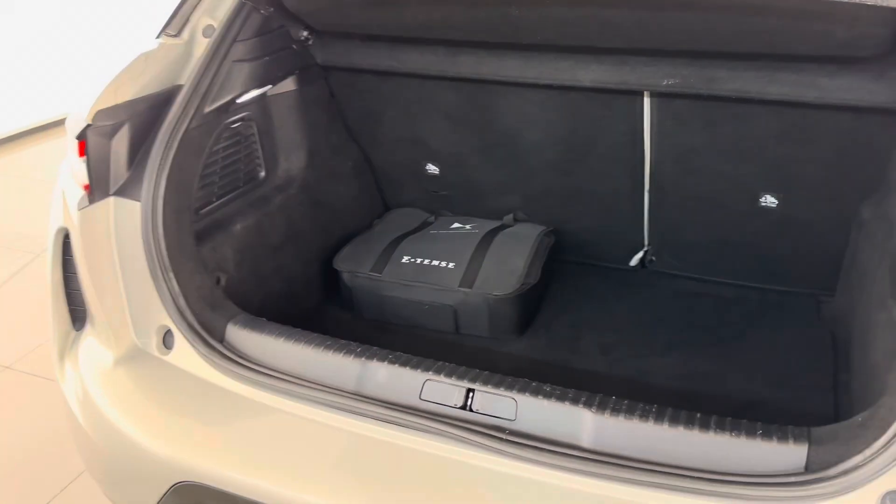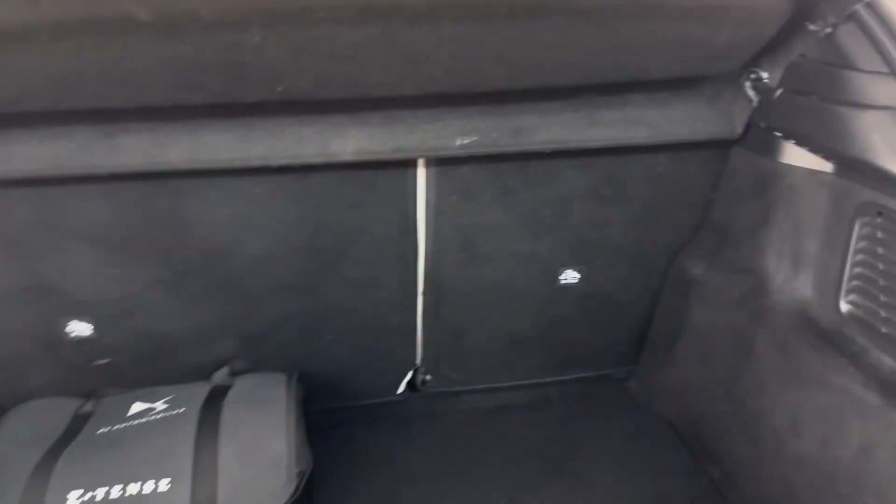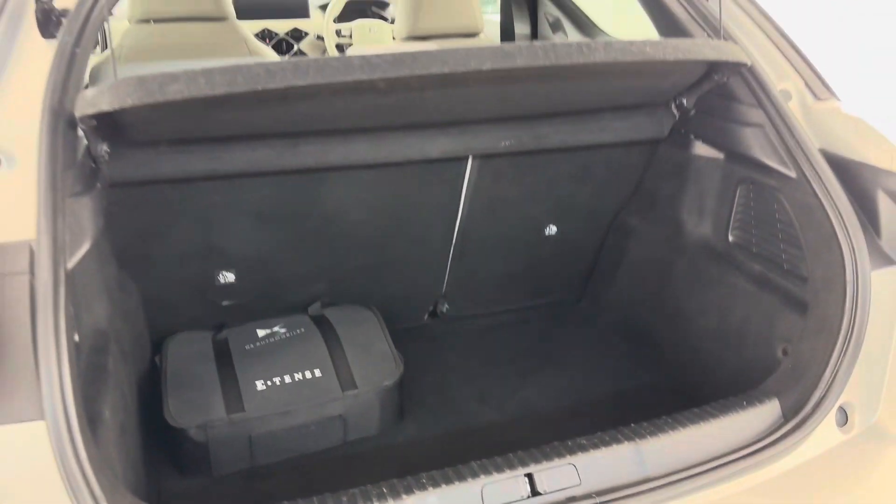Moving into the boot of the car, there's a great size boot. You've got anchor points for the rear seat as well as ISOFIX, along with an accelerated charging cable and carry case.